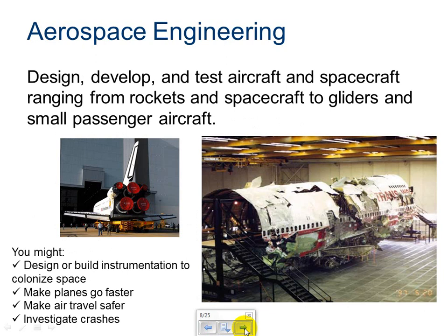Aerospace engineering. A lot of us have an idea about what aerospace engineering is, but it's not just about space — it's also about planes. They design, develop, and test aircraft and spacecraft, ranging from rockets and spacecraft to gliders and small passenger aircraft. You could design and build the plane, work on just the fuselage or interior, or design instrumentation to colonize space. You could also work to make planes go faster, hold more people, be more economical, and make air travel safer. After gaining experience, you could even be part of the NTSB that investigates crashes.